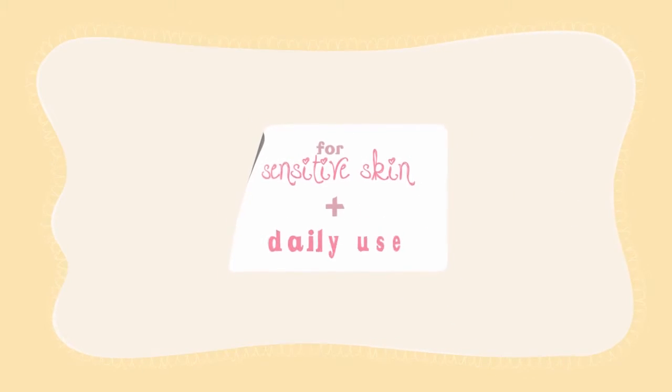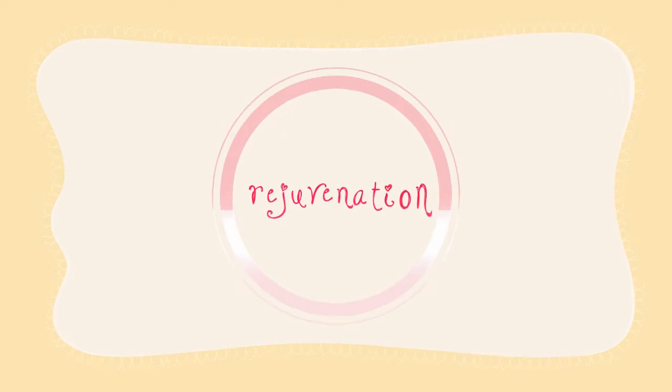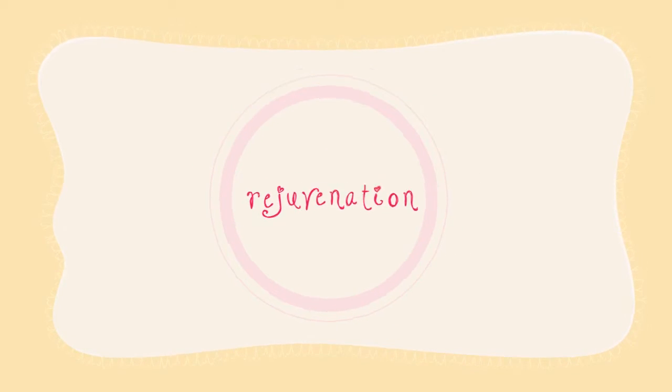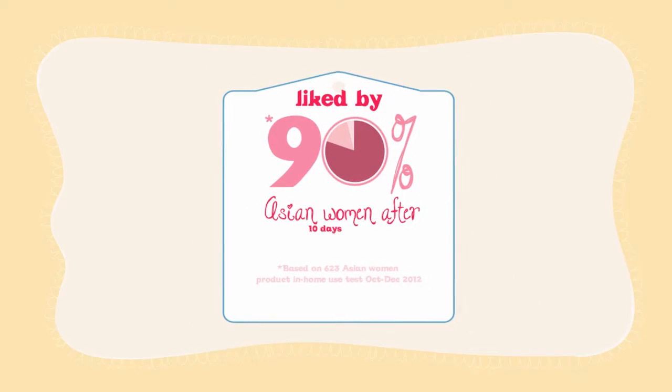Suitable for sensitive skin and daily use, Lactacid Revitalized with Vitamin E and collagen gives the skin around our V the rejuvenation it needs. In fact, like by 9% Asian women.